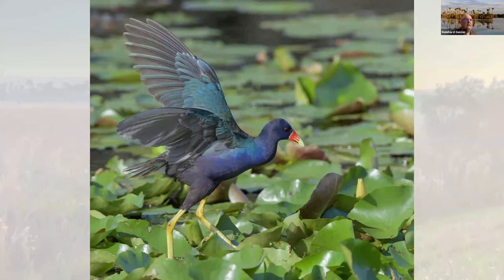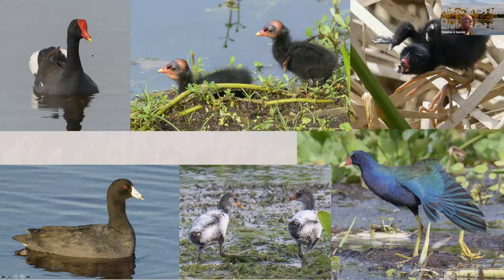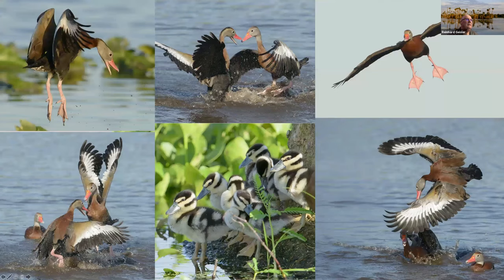Purple gallinules are really good looking and a lot of people come out to see them. Here are the gallinules in general — this is the common gallinule, these are the young ones. The top right is a purple gallinule youngborn. Here's another purple gallinule. This is an American coot. One year we had some leucistic common gallinules — they were whitish instead of black, quite interesting to see. And here are my whistling ducks again — they're always entertaining, always making fun, always playing. Once they have little ones, they're just too cute. Sometimes they have 15 to 20 little ones.